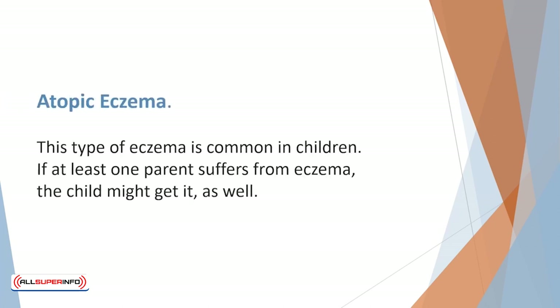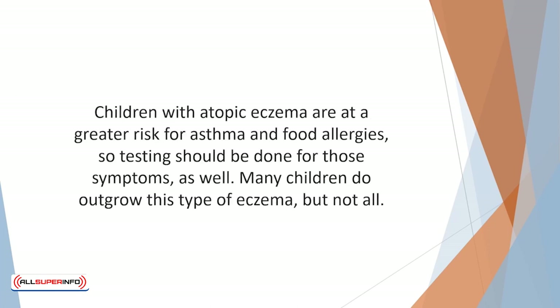Atopic eczema is common in children. If at least one parent suffers from eczema the child might get it as well. Atopic eczema can be anywhere from mild to severe, and children with atopic eczema are at a greater risk for asthma and food allergies, so testing should be done for those symptoms as well. Many children do outgrow this type of eczema, but not all.